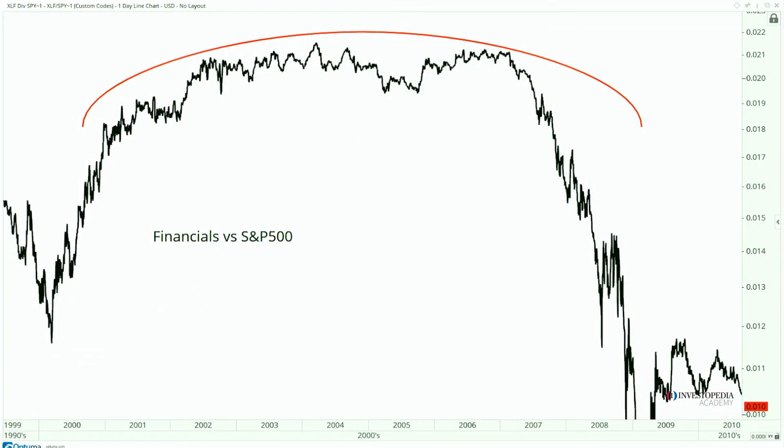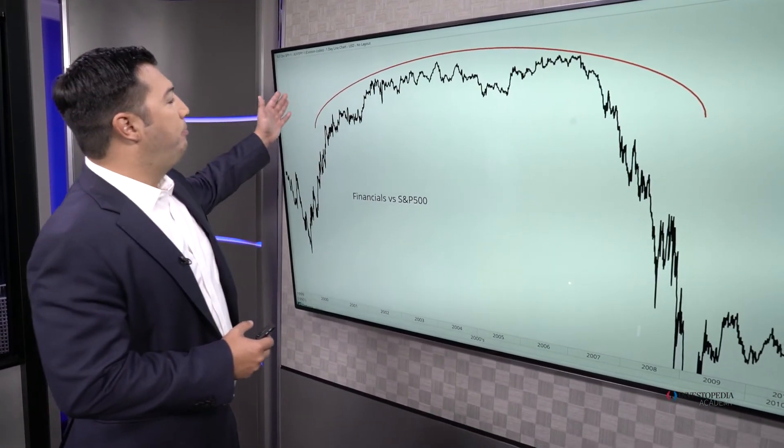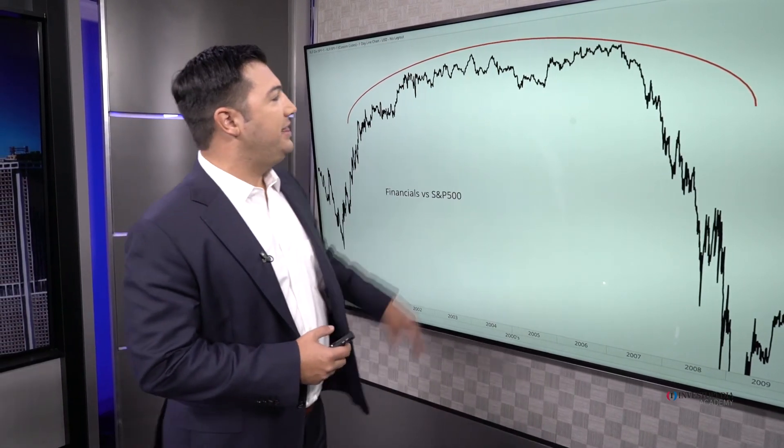Let's look at a classic, famous example of the rounding top. This is the financial sector relative to the S&P 500 — the XLF relative to the SPY, so financials versus S&Ps. We have the prerequisite of course: the prior uptrend in place. You need something to top, obviously — higher lows, higher highs — and then here's that period of frustration. The bulls are frustrated, the bears are frustrated, and from a prolonged period of indecision sparks a major new trend. The old saying is: the larger the top, the larger the drop.